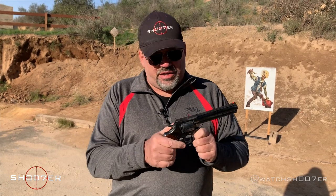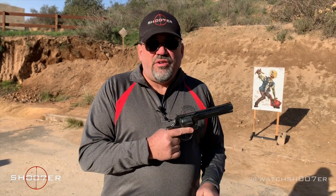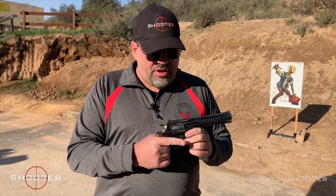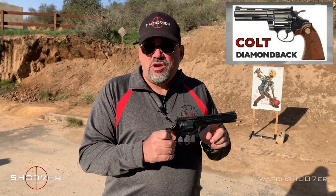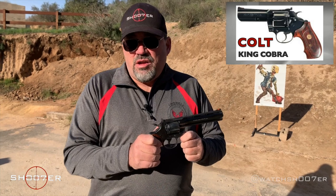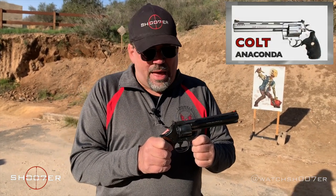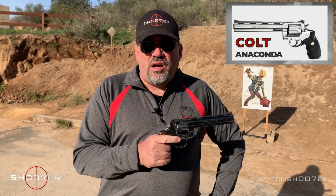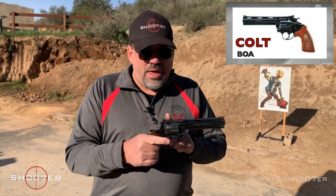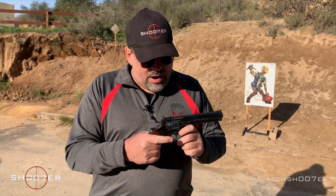For a lot of people, this is a bucket list gun. Colt was involved in marketing what they called snake guns — they had an entire line of guns named after snakes. They had a Diamondback, very similar to this, with a vent-ribbed barrel available in 38 Special. They also made the King Cobra in 357, and they came out with the Anaconda in 44 Magnum. There was even one very rare version known as the Boa, where they took a Colt Trooper frame and fitted it with a Colt Python barrel. Those aren't very common, but you'll see them around.